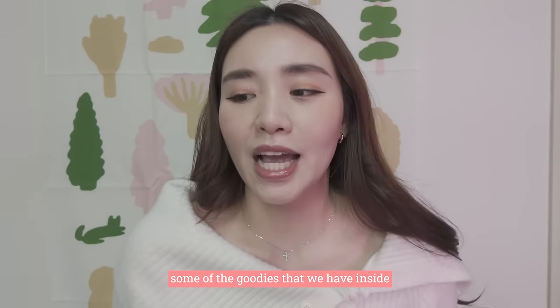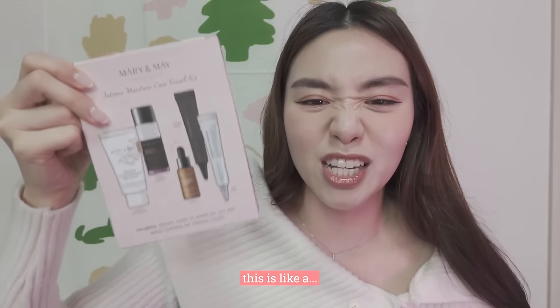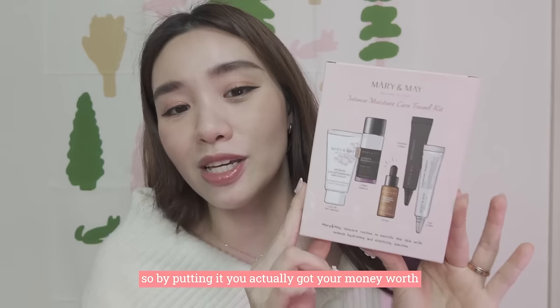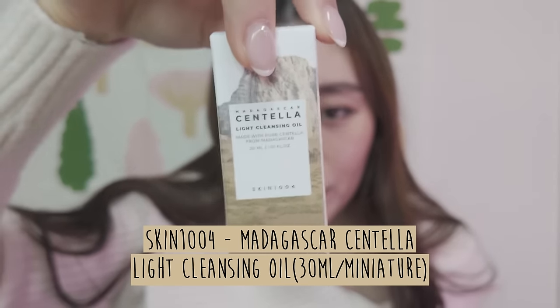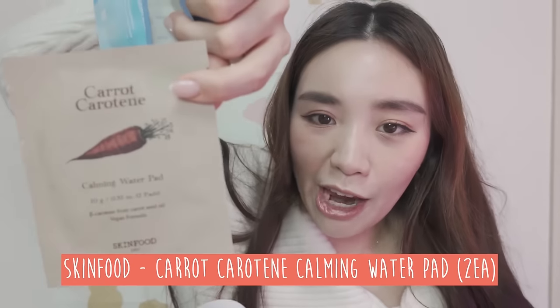If you purchase this box, the brand Mary and May has very kindly included some extras. This is a worth-it box — this itself costs 25 bucks. By putting it in, you actually get your money's worth. There will be a small light cleansing oil — the Madagascar Centella one — plus the Face Republic Serum, a Sun Essence, as well as this carotene pen.